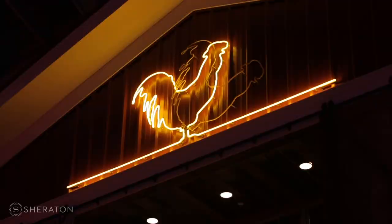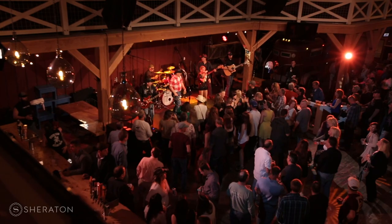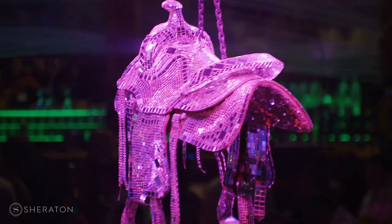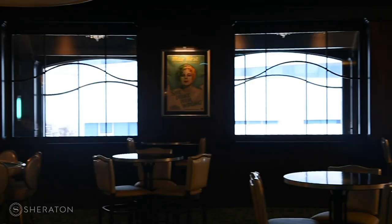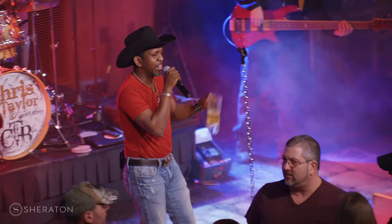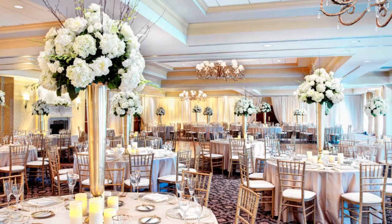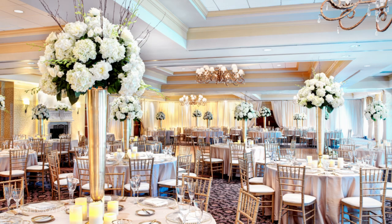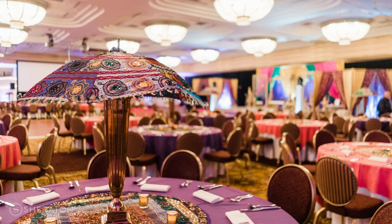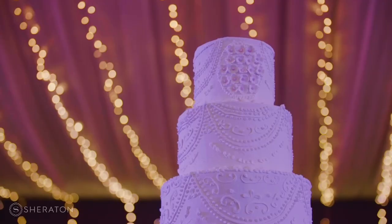Sometimes we even have couples that are interested in experiencing two venues here in Exit 33. For instance, Tin Rooster, which is our more rustic venue, we also have the Gig that's rock and roll themed, and then the Turquoise Tiger, which we're in right now. If couples are interested in experiencing two or three of those venues, we can absolutely customize their package to reflect that. With the more traditional weddings and spaces, we obviously have the Shenandoah Clubhouse, the Cypress Room, and those are really popular traditional wedding spaces.